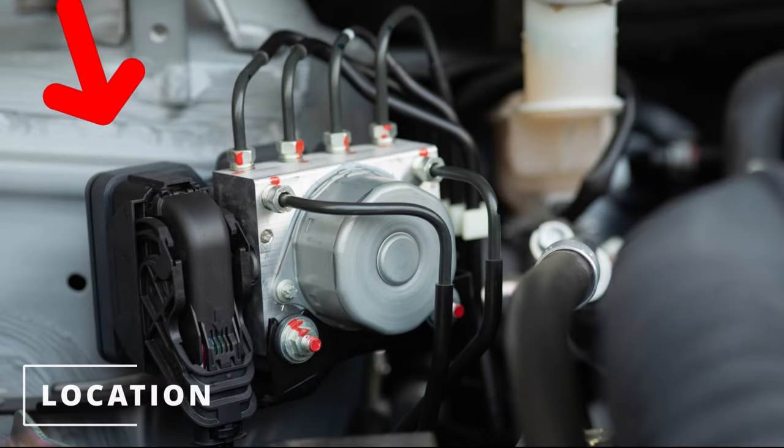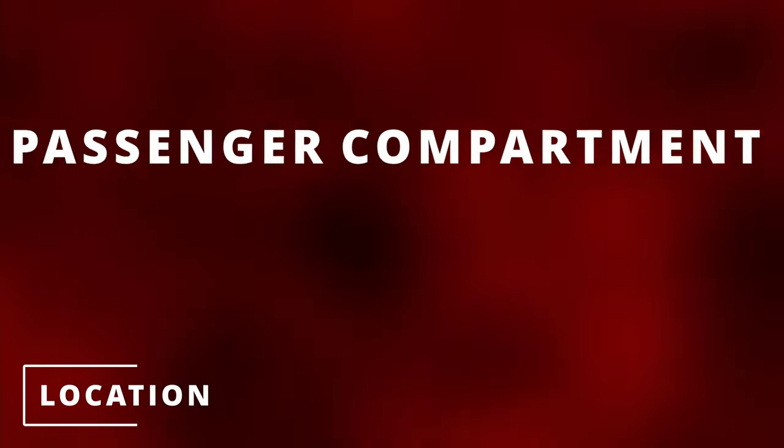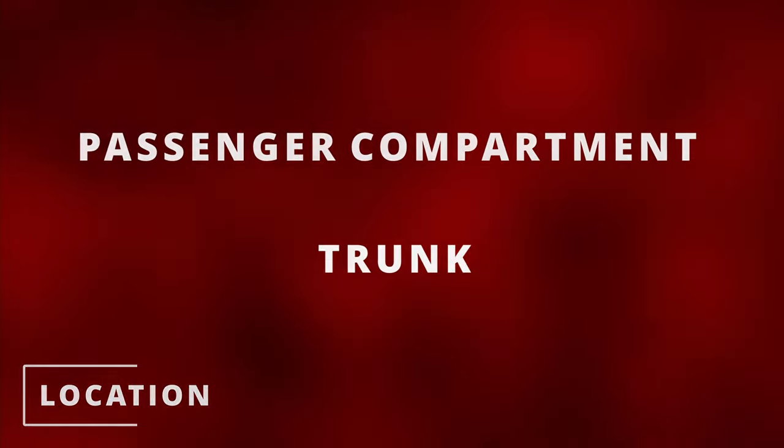The location will typically be on the hydraulic control unit, but can vary between cars. In some situations, it could be in the passenger compartment or the trunk of the car.